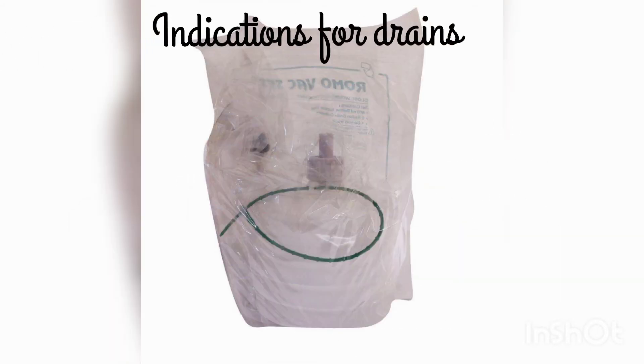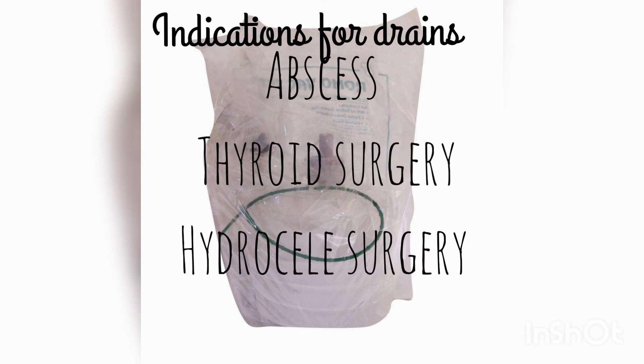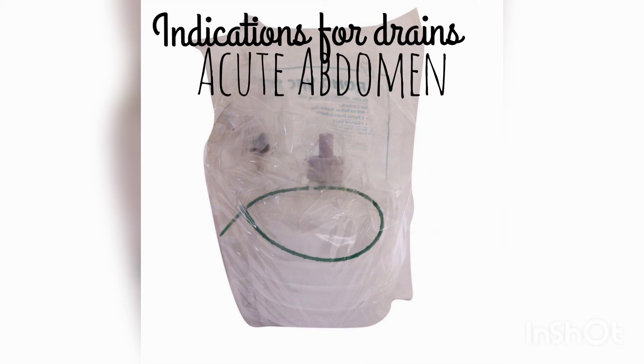Normally, indications for drains are drainage of abscess, thyroid surgery, hydrocele surgery, and acute abdomen conditions like peritonitis, hemoperitoneum, etc.